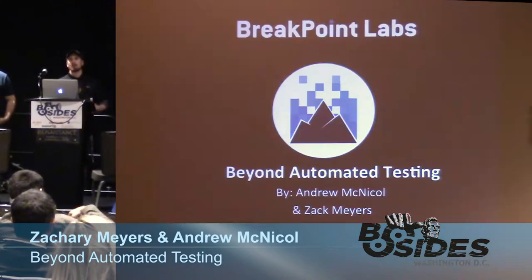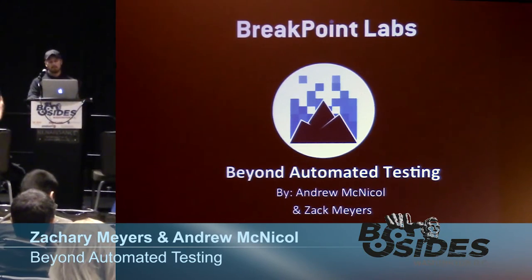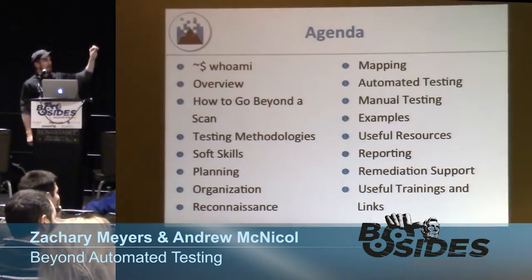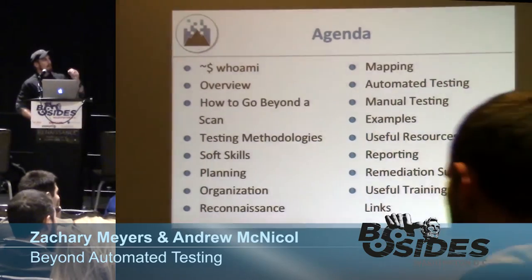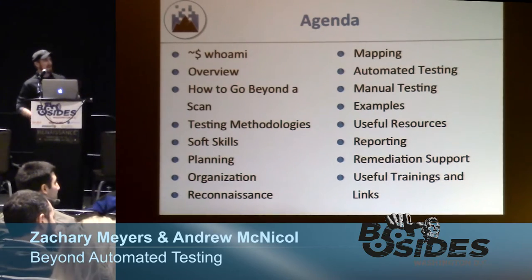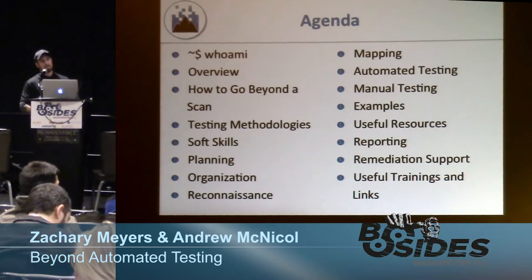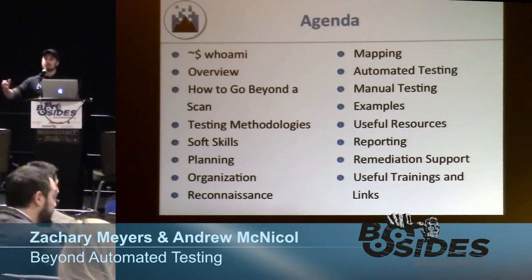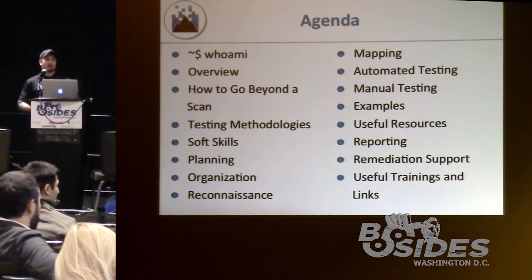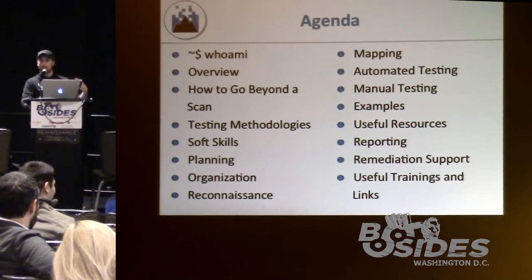When we say automated testing, we're talking about your big gun vulnerability scanners and things of that nature from an external assessment perspective. We're going to talk about the methodology and practice that we use in any external assessment, and we'll also focus heavily on the manual testing aspect and why it's really important. When you run automated vulnerability scanners, you don't just stop there — you actually do some manual testing and go above and beyond to give the customer a great report.